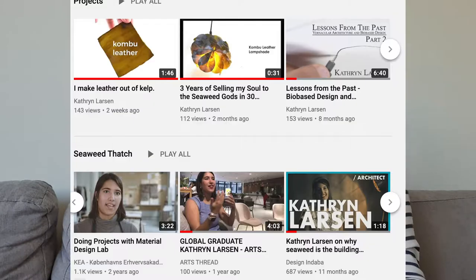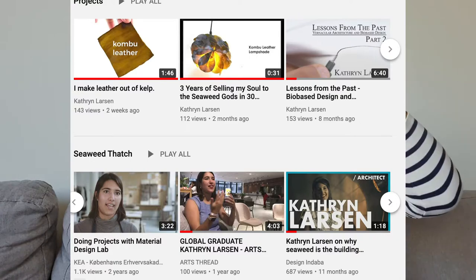Hey guys, welcome back. If you are not familiar with my channel or who I am, my name is Katherine. I noticed in the last two weeks there's been a huge spike in subscribers, so if you're watching this, thank you so much for subscribing. You may have also noticed that there's quite a bit of seaweed on my channel, which might be a bit strange. And that's because I am one of the only people in the world obsessed with seaweed and seagrass and architecture to the extent that I am. What a career.